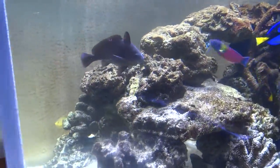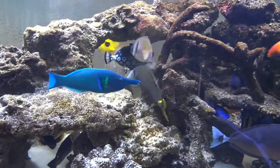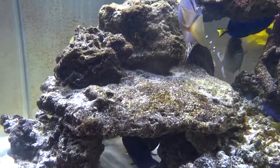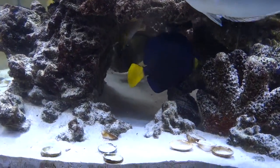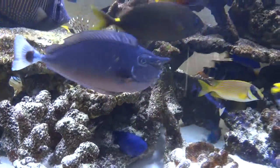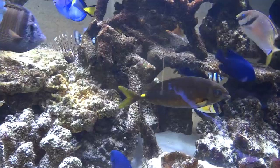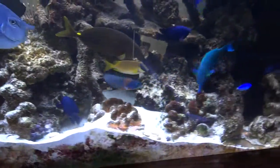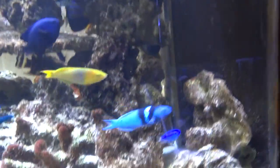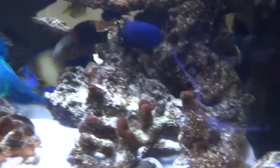We have a lot of wrasses. Purple tang down here. Many of the fish in this FOWLR tank are what is considered reef safe, but there are many fish in here that are not. All the tangs are reef safe, but there are many fish that are not — they'll tear apart your invertebrate population. Here's a blue-headed wrasse. Very pretty, but not reef safe.